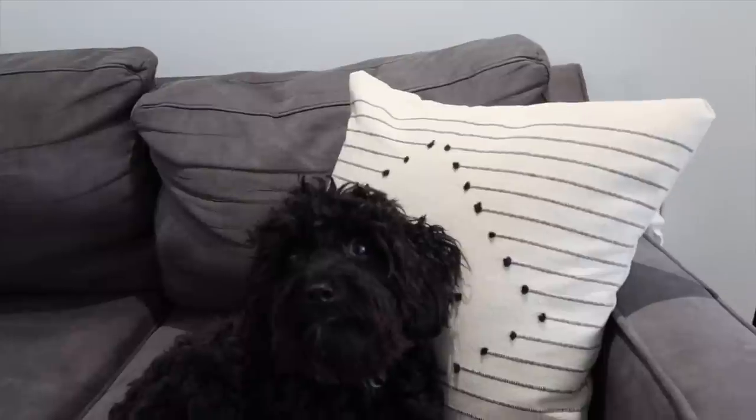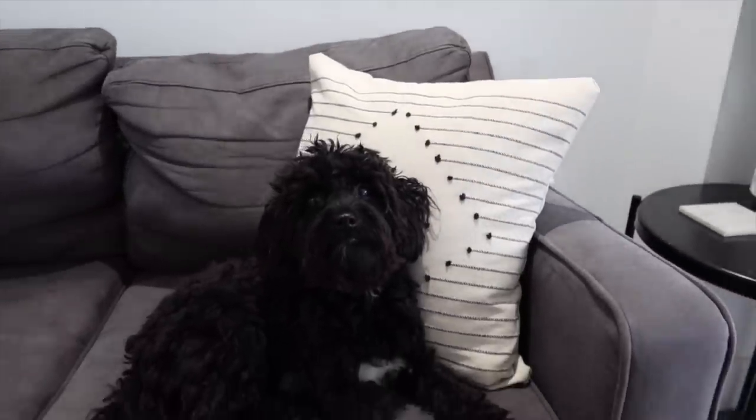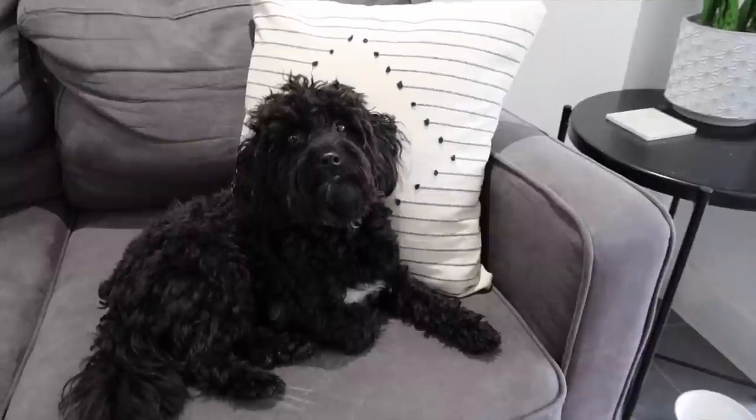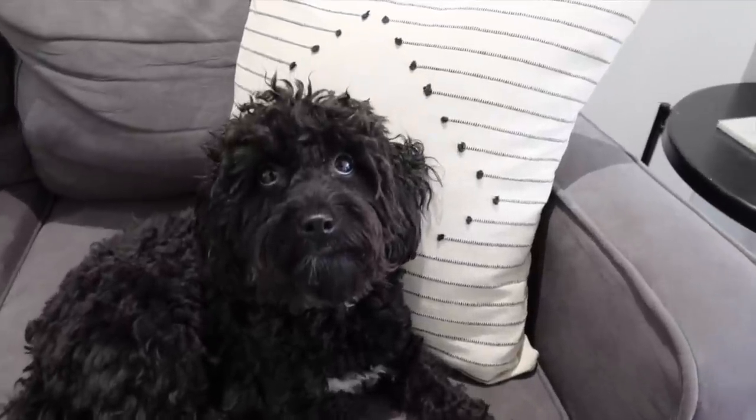One thing I have to bear in mind is that these are actually for the sofa down here in the kitchen, and this is where our dogs sleep. My dog Milo is a little bit of a chewer, so anything with tassels or pom-poms is a no-go. But I thought these would actually work out really well — really dog-proof, nice and versatile, and really good quality.